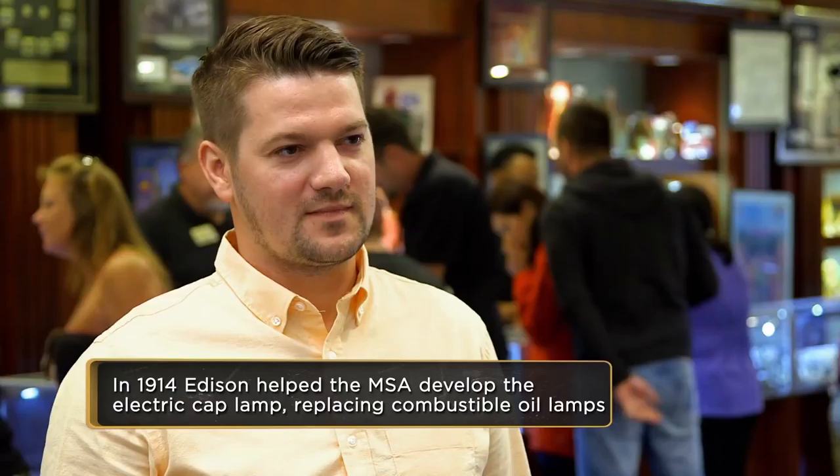Grip rubber tips firmly between teeth. Close nose with spring clip. Breathe only through self-rescuer. Go to fresh air quickly. Pretty plain and simple. How much are you looking to get out of this? I'm looking to get $1,000.